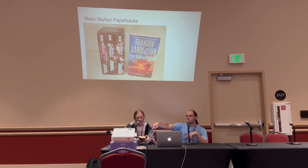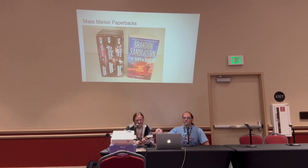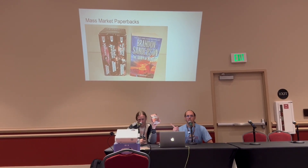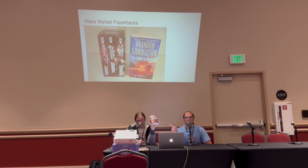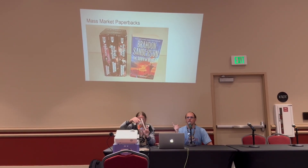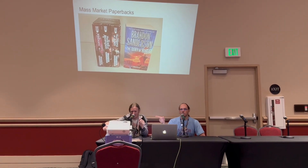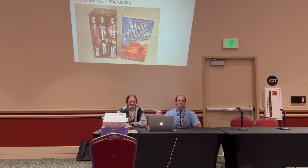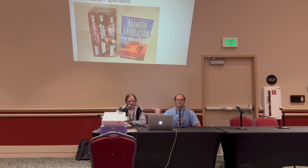The copy he's holding is like the only exception for Sanderson books where the mass market is actually collectible, because the cover on that one is so horrible. That horrible cover nearly tanked Brandon's career. So it's kind of infamous, and that one mass market is collectible.